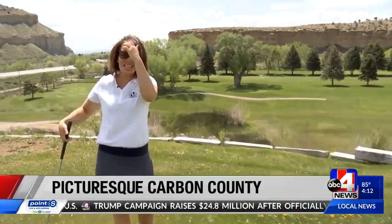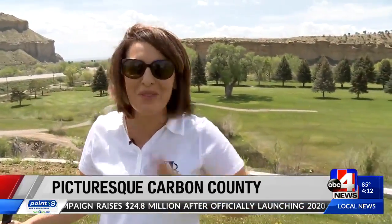For more information on the places we visited, head to our website, ABC4.com. Reporting in Carbon County, I'm Ilana Brophy, ABC4 News.